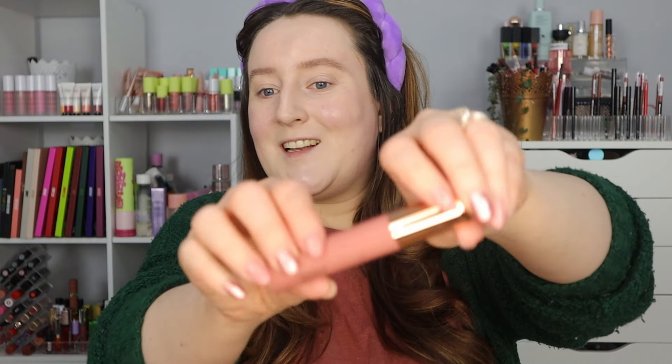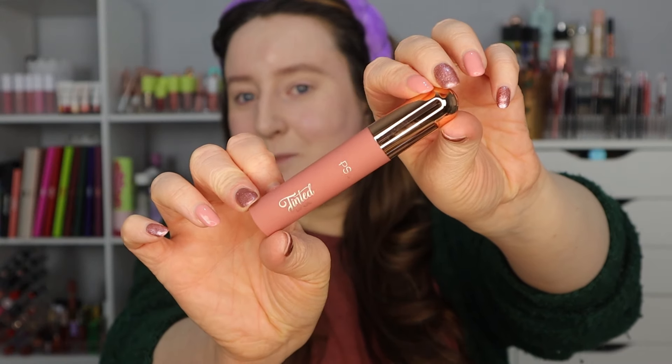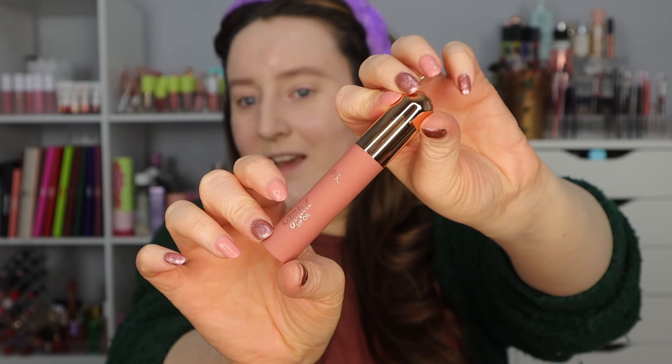Let's just start. I'm going to start at the end because my lips are so dry I need to get this on immediately. This is the PS Tinted Lip Oil and this cost me three pounds. I do feel like a lot of the things that Primark are coming out with at the minute are very inspired by Charlotte Tilbury — we've got a few bits here that are very much inspired by that.